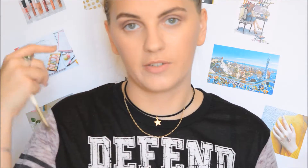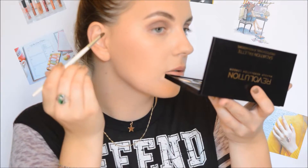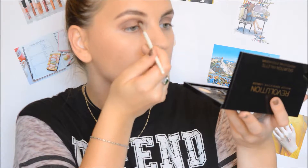Then we're going to take the darker brown shade and apply it on the outer corner, gradually adding product so we don't have too much fallout, and also here in the crease, covering the other colors as well. Same on the other eye.